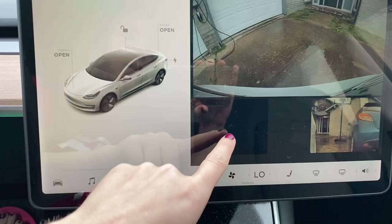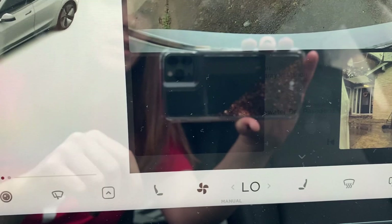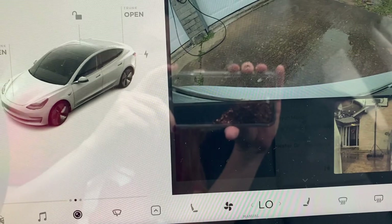It said 'Autopilot cameras temporarily unavailable' and 'Auto steer temporarily unavailable,' but it still let me put it in auto steer and it drove normally. I checked the cameras by hitting the camera symbol on my screen and noticed the driver door camera was completely black — not connecting to the car at all. I figured out it was the driver door camera.